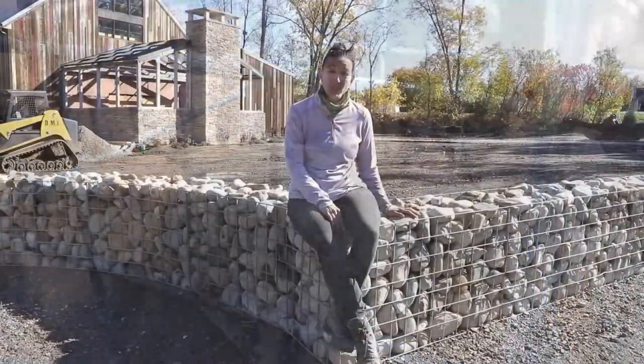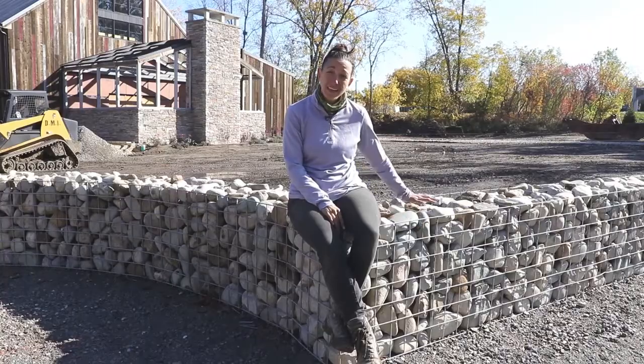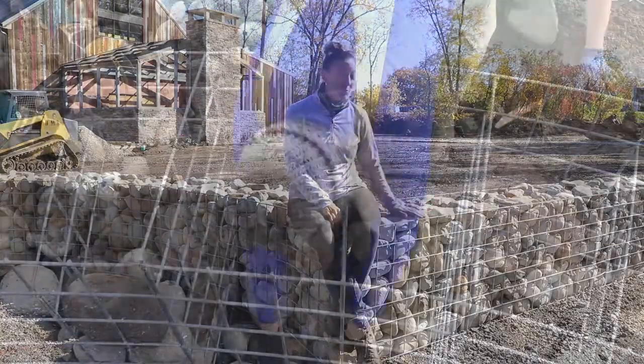And this is the finished wall. These cages will hold the stone, there won't be any concrete put inside, and this will stand for centuries.